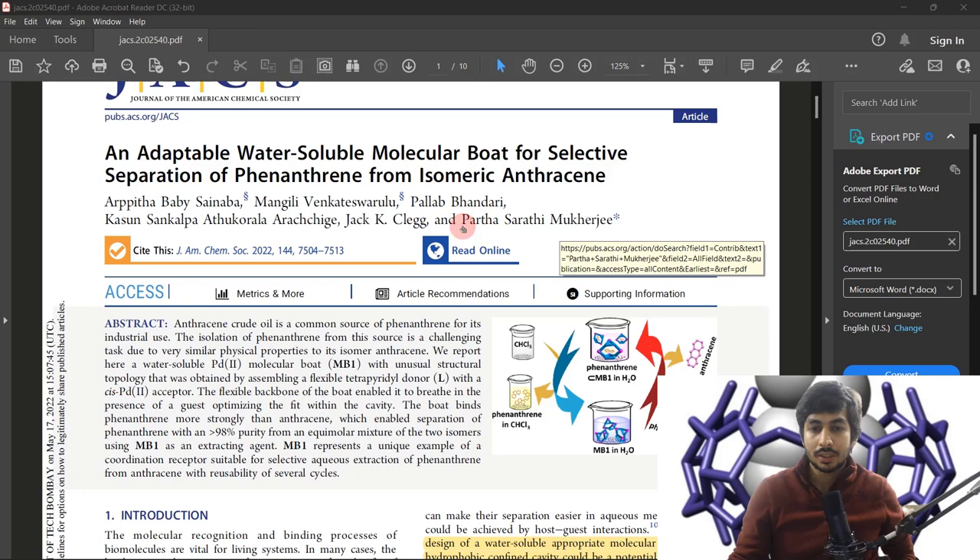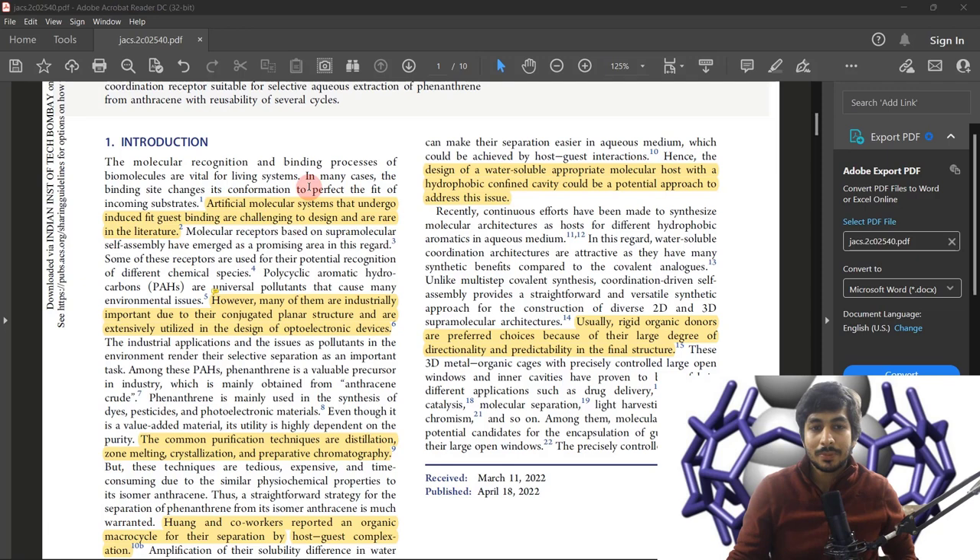The corresponding author is Professor Partha Sarathi Mukherjee, a professor at the inorganic chemistry department at IISc Bangalore. Now let me first explain what host-guest complexation is. Host-guest complexation is like when you invite someone to your home — you have a host and you have a guest.